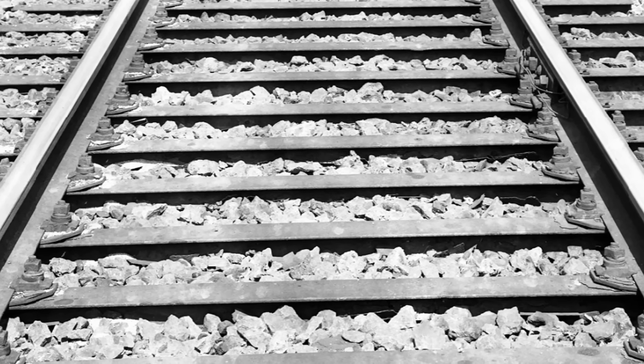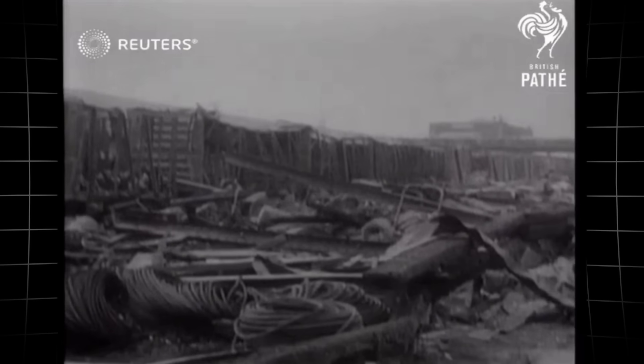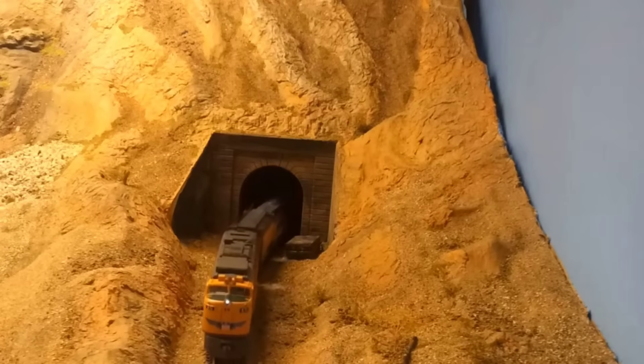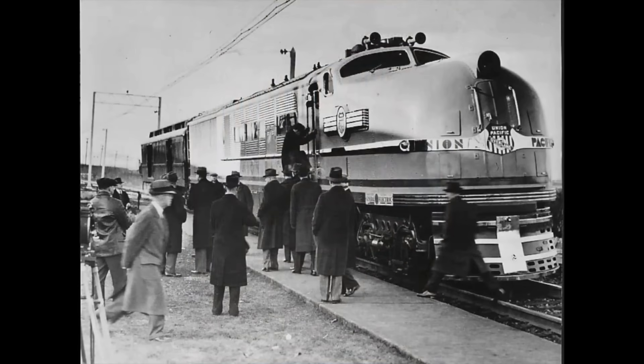Ballast stones, meant to anchor the track, could crack or even fuse under the onslaught. The unique side walkways that earned the locomotive its nickname were not a stylistic flourish.